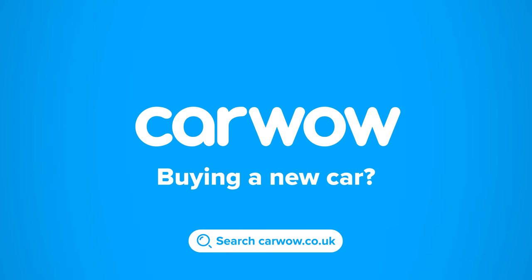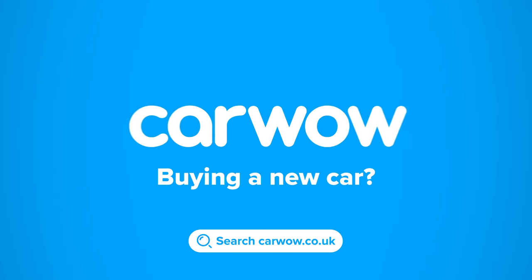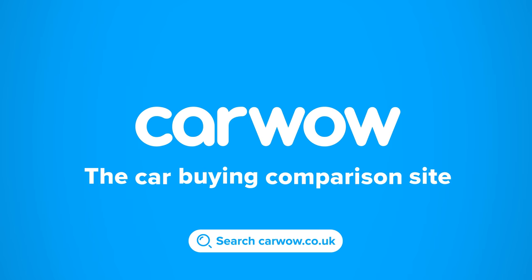Buying a new car? Then head to Car Wow and my team will help you find your next car at a fair price. Car Wow — your one-stop car buying comparison site.